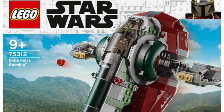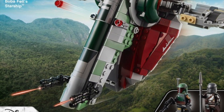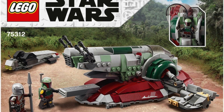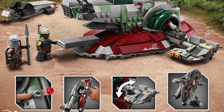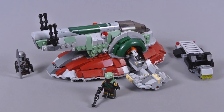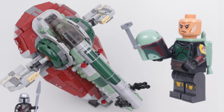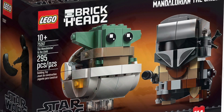Next up we have set 75312, Boba Fett's Starship — also known as Slave One to most normal Star Wars fans — priced at £45 in the UK, $50 in the US, and €50 in Europe. I'm not the biggest fan of this set and the minifigures are really lackluster, as every one of these minifigures seems to appear in many LEGO sets nowadays, meaning there's really nothing special about it.